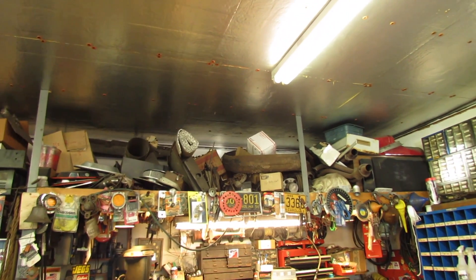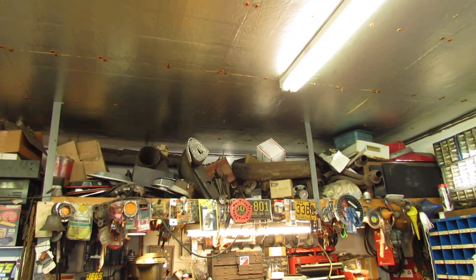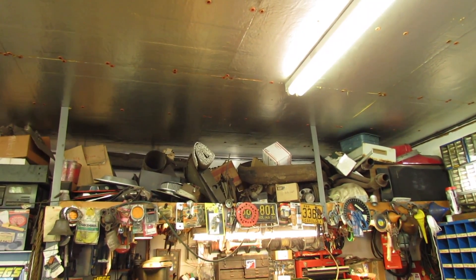That's another spot I need to clean up pretty soon. There's all kinds of junk up there I don't really need, or it would be better served storing elsewhere.